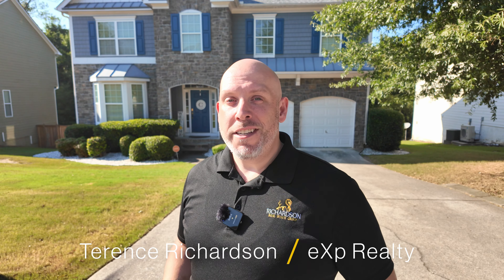Welcome to another property tour. Today I'm taking you to Hiram, Georgia, and we're taking a look at what we can get in Hiram for under $500,000. I'm Terence Richardson, your realtor with eXp Realty. Join me as we crawl through this property from top to bottom. Property tour coming up right now.